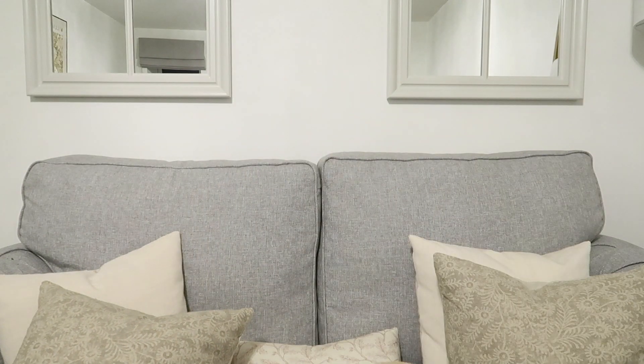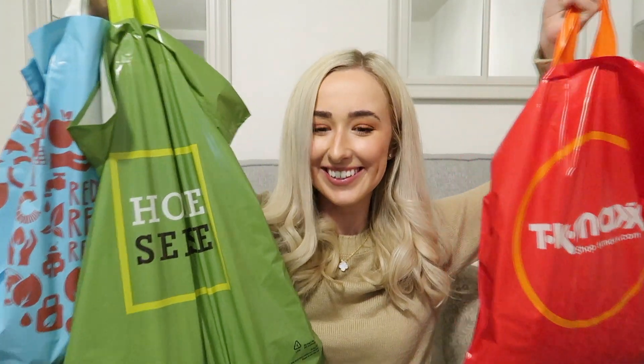Hey guys, back home now and I've got the goods. Kind of reminds me of the Powerpuff Girls - all these bags! We also got some things from Dunham as well, which I'll show you. So I'll just show you everything that I picked up. There are some quite cute little bargains today.